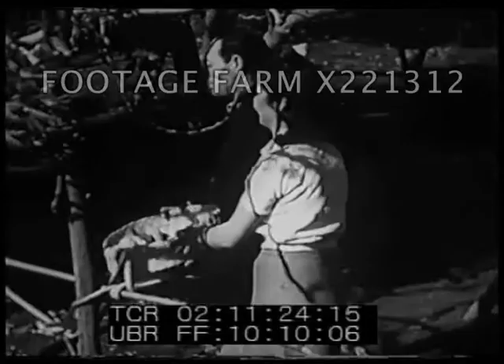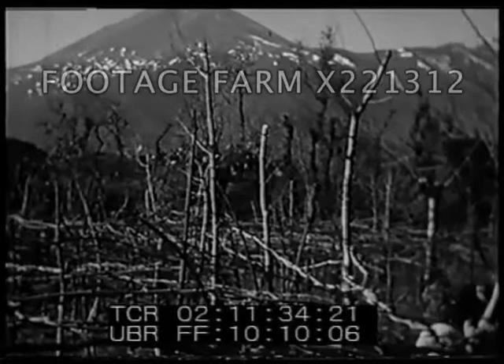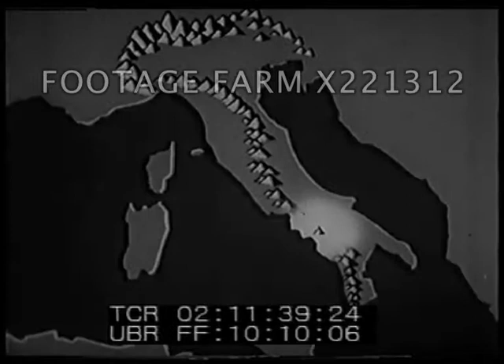In this Mediterranean climate, which is similar to that in southern California, there are many citrus groves like this one. Beyond the orange trees in the far distance, we can see one of southern Italy's most famous volcanoes, Mount Vesuvius.